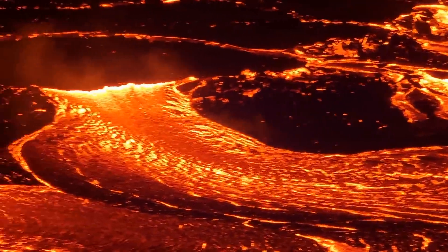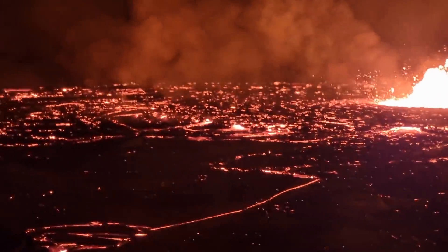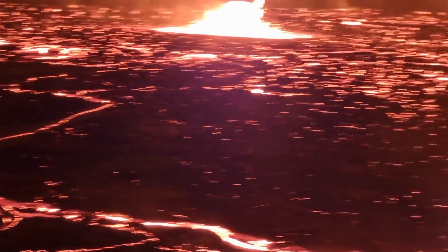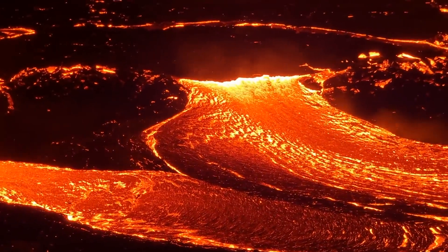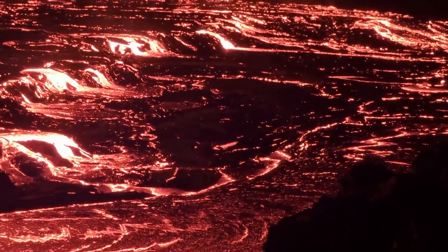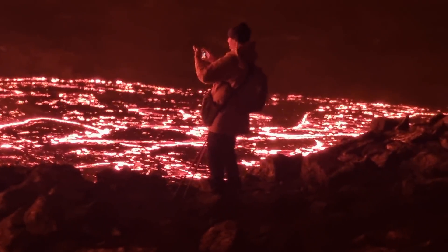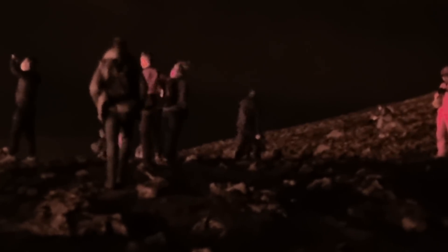Lava is dropping down from this plateau here — this big lava pool you see — and is breaking out from underground, from under the topping, and is moving through those falls. You can see it going further south through Geldingadalur valley. We are here on the hill.